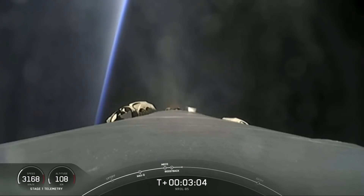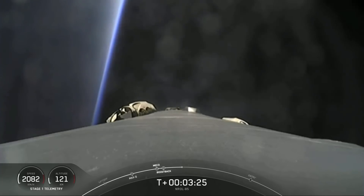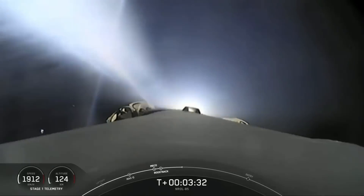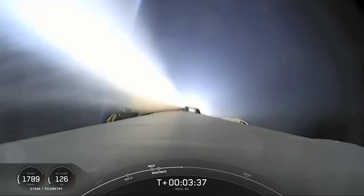While the burn is in progress, we'll also be having events on the second stage, but we won't be broadcasting second stage camera views at the request of our customer. Fairing separation confirmed. Boost back burn shutdown is coming up. Stage one boost back shutdown — right on time, we've got shutdown of the three Merlin engines.